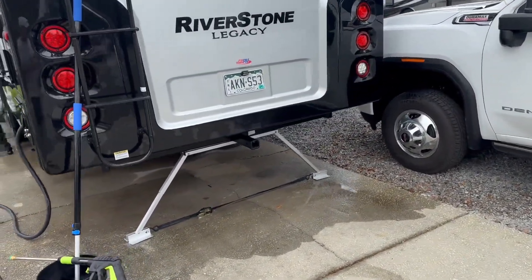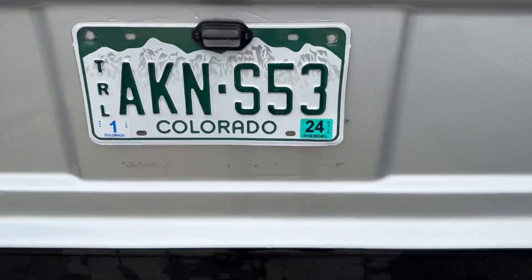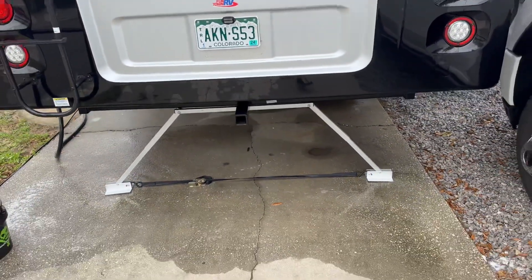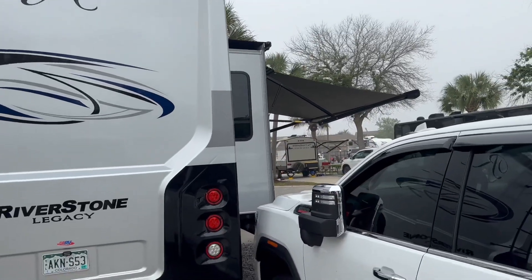Got to get some glue off the license plate area because the people I purchased it from, as you can see right there, chose to glue the temp tag on instead of putting it on the correct way. But other than that, that's the only thing. The cameras work perfect on this thing — just super pleased.